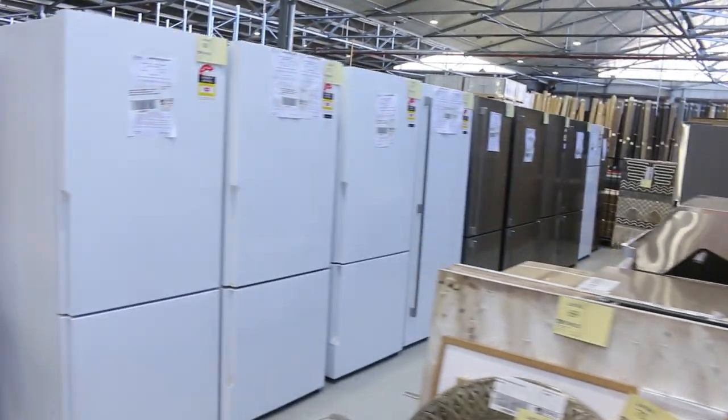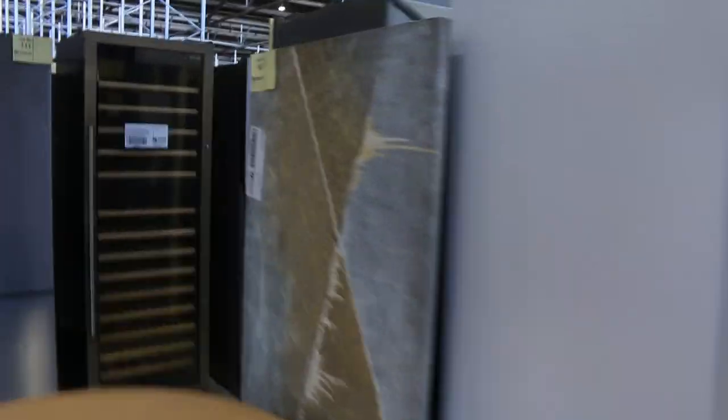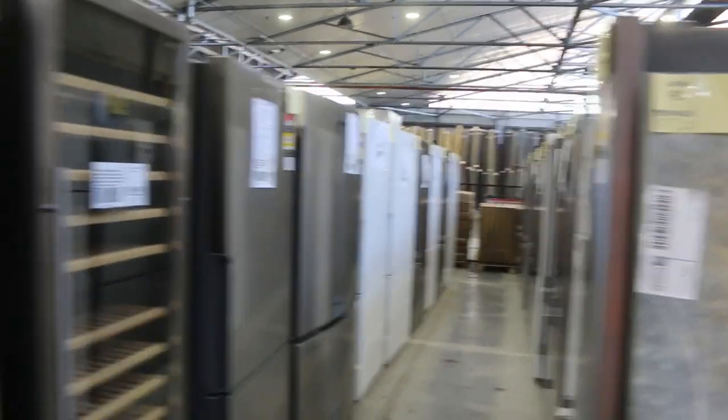Then we've got about 100 odd fridges there — Westinghouse, Kelvinator, Electrolux — most with 12-month warranty, some with two years warranty.